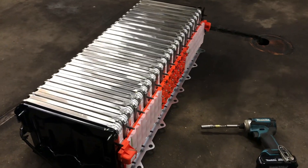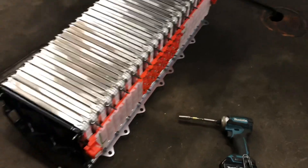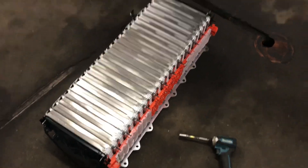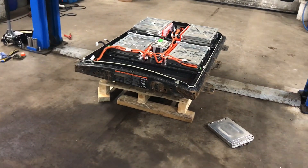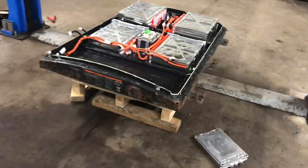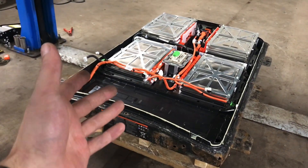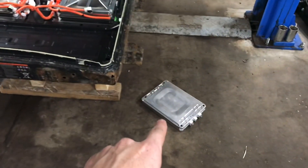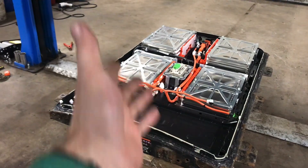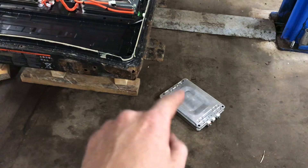While taking a little lunch break, let me tell you a story about why Nissan Leaf batteries are the worst. A car battery consists of battery modules. The Nissan Leaf has about 48 of these, and inside there are battery cells.